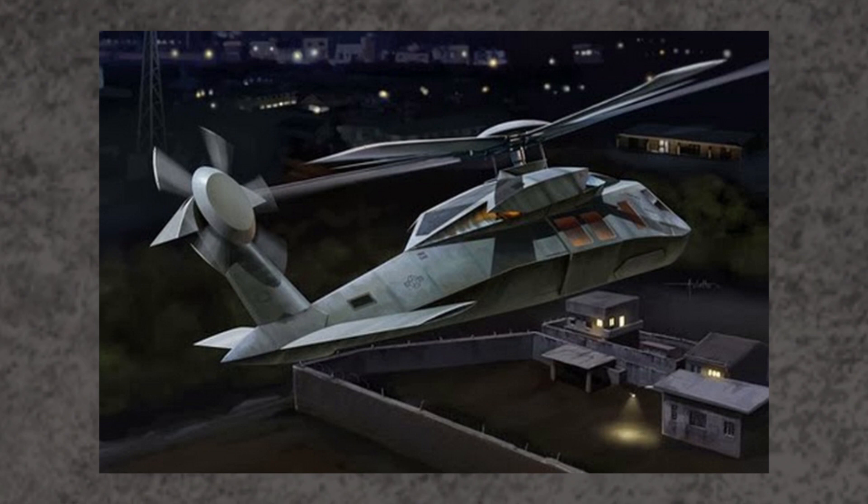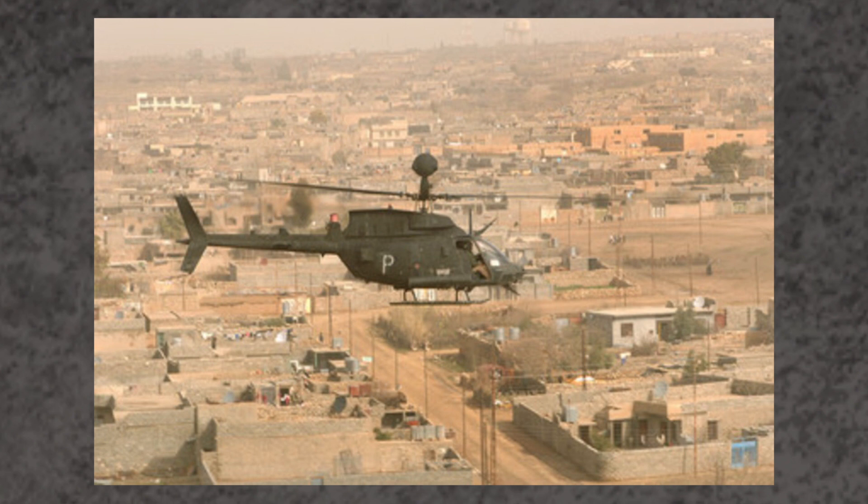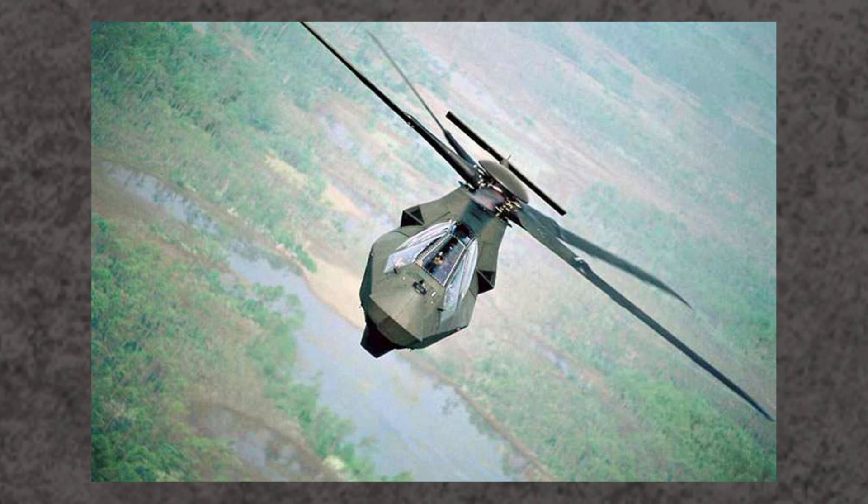Even today, stealth helicopters are niche — they fit a very specific role, mainly special forces deployment like the Osama Bin Laden raid. It certainly could have been useful, but in the wars America was fighting at the time, Iraq and Afghanistan, a majority of threats were short-range anti-air guns and heat-seeking missiles. It simply wasn't worth the cost. Ultimately, the Comanche program cost 7 billion dollars, which would have consumed 40% of the Army's yearly aviation budget — simply not worth it for such a niche role.